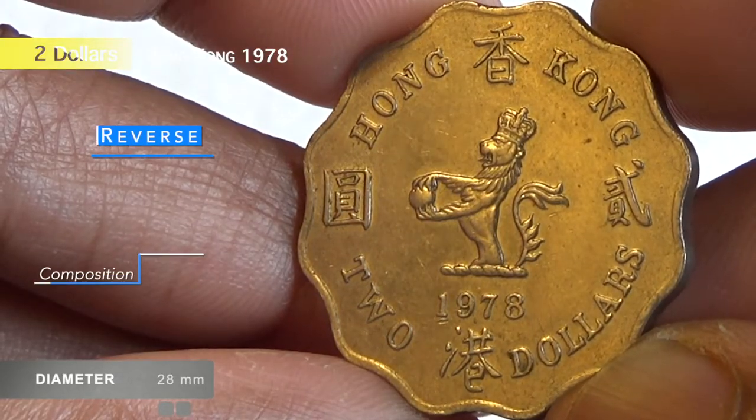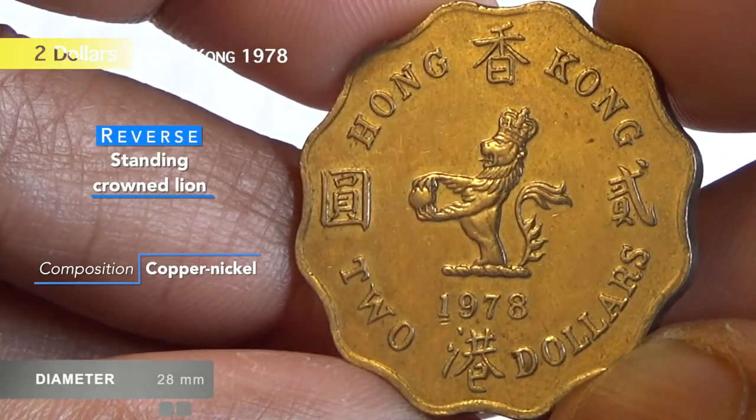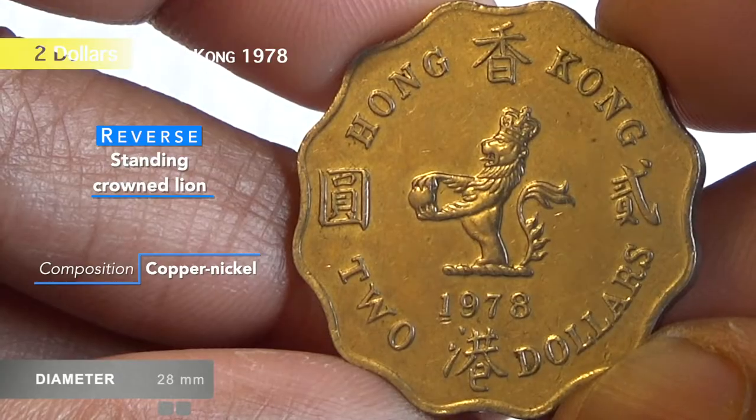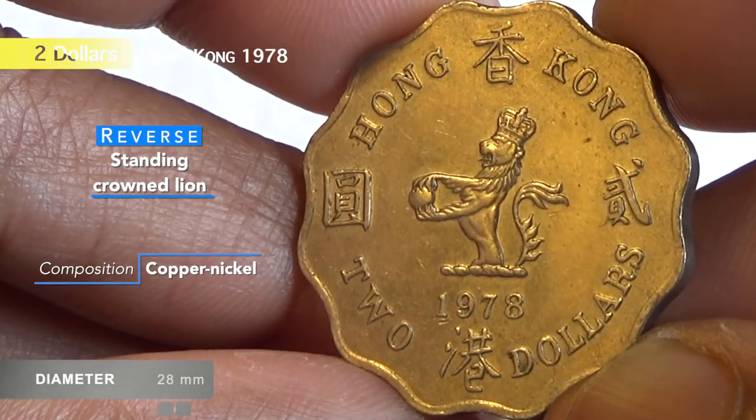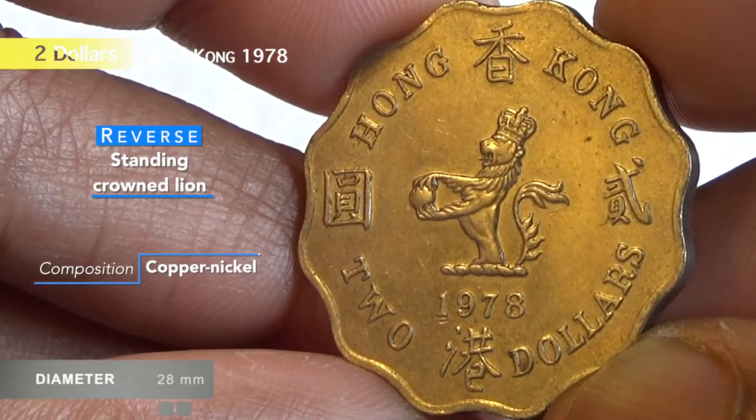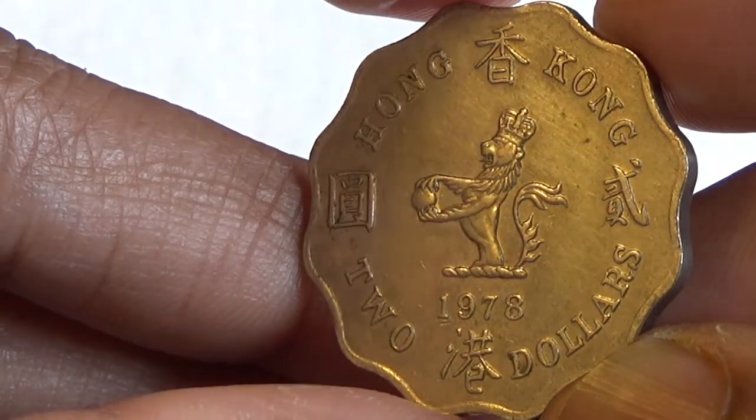The diameter is 28 millimeters. The obverse side has a picture of Queen Elizabeth the Second, second portrait, facing right.